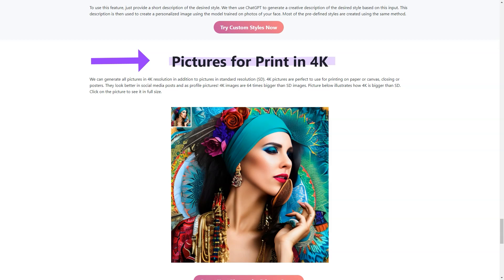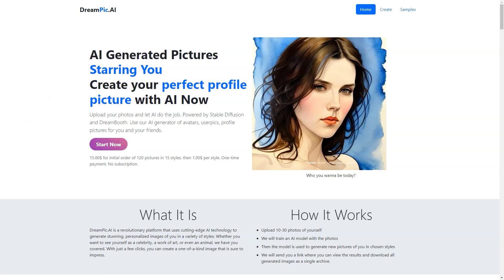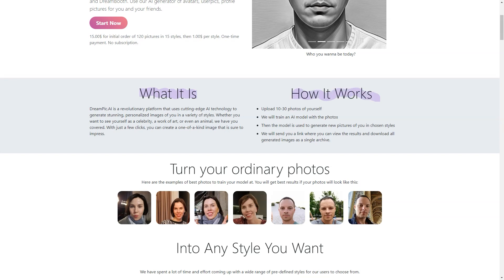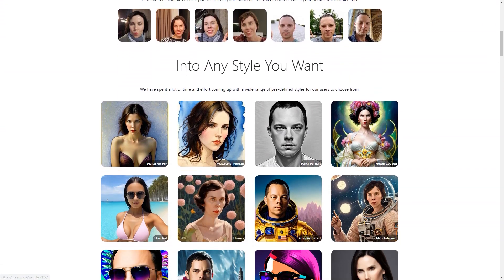If you want to try a different style later, don't worry — Dreampeak AI has got you covered. You can reuse or download the trained model and create images in as many different styles as you like. Dreampeak AI is constantly adding new styles to its list, whether you're into futuristic cyberpunk, vintage steampunk, or the latest pop art trends. You can even suggest a new style, and it might end up being the next big thing.